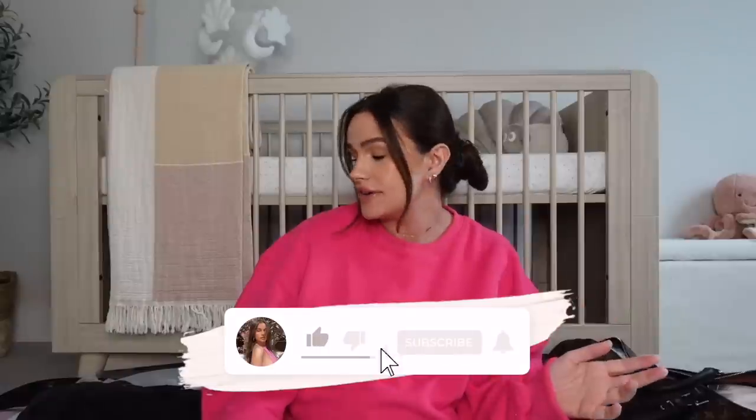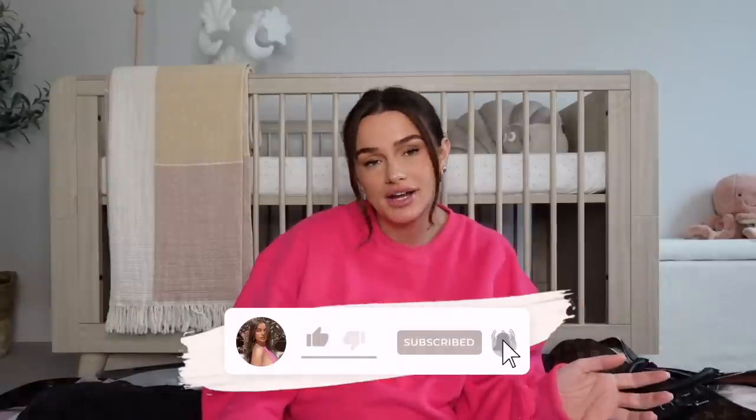This baby's definitely hanging on because she knows I've not filmed my hospital bag video yet. T-minus a few days — well, who knows when she's gonna come. This is the video I keep saying every week I'm gonna film. I'm gonna go through my hospital bag and then baby's hospital bag. You guys can let me know if I'm missing anything or if I've overpacked.